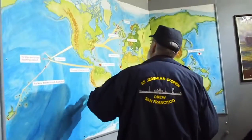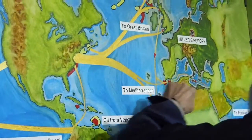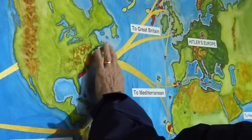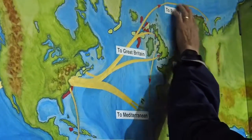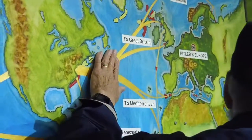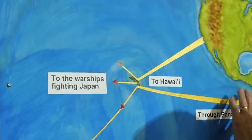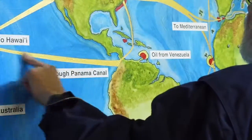These ships went to Great Britain, to the Mediterranean, all the way in for the North African campaign. The most dangerous route for Liberty ships was going to Murmansk, Russia. Besides the weather, there were a lot of submarines and German ships that would blow them out of the water. And then of course Hawaii, New Zealand — they went all over the world through the Panama Canal.